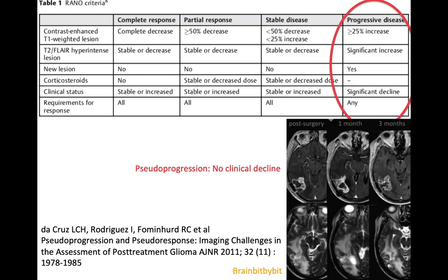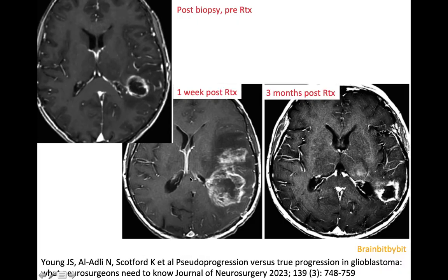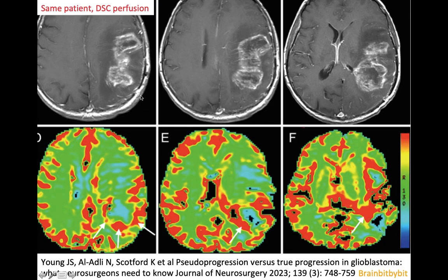To distinguish pseudoprogression from true progression, you can look at the clinical status — there is no clinical decline in pseudoprogression. You can also do perfusion imaging. For example, in this case of a tumor that was only biopsied, one week after radiotherapy there is an increase in tumor. On perfusion images, you can see that there's only a little bit of elevation of rCBV on the posterior side of the tumor, but not in the rest of the tumor. So in pseudoprogression, there's no increase in rCBV — the leakage of the contrast causes the enhancement.